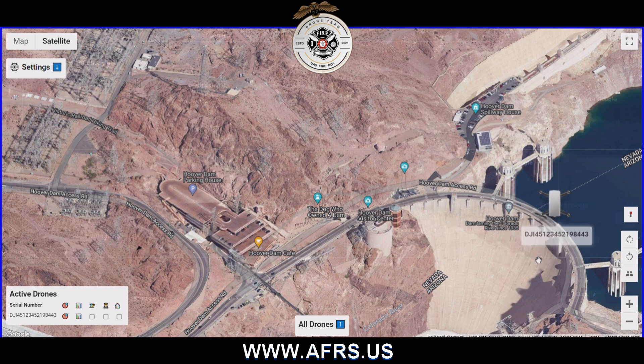In the event that the person monitoring this system would want to see the location of the pilot, on the bottom left of the screen they can click a button to show the exact location of the pilot but also see the home location where the drone launched from.